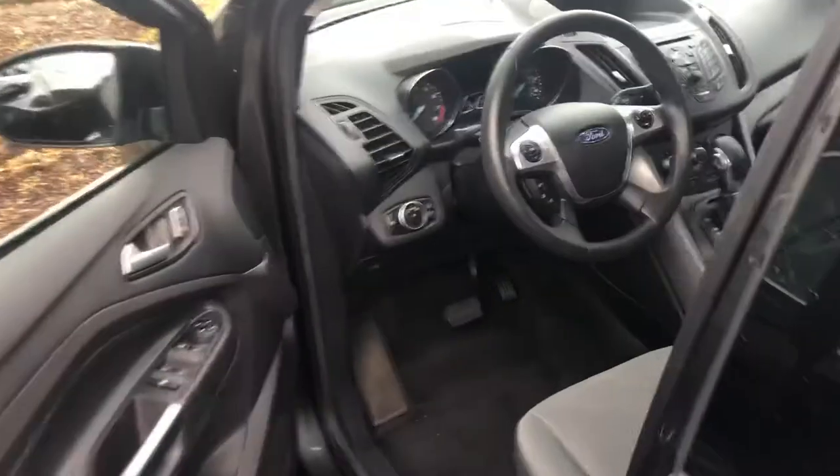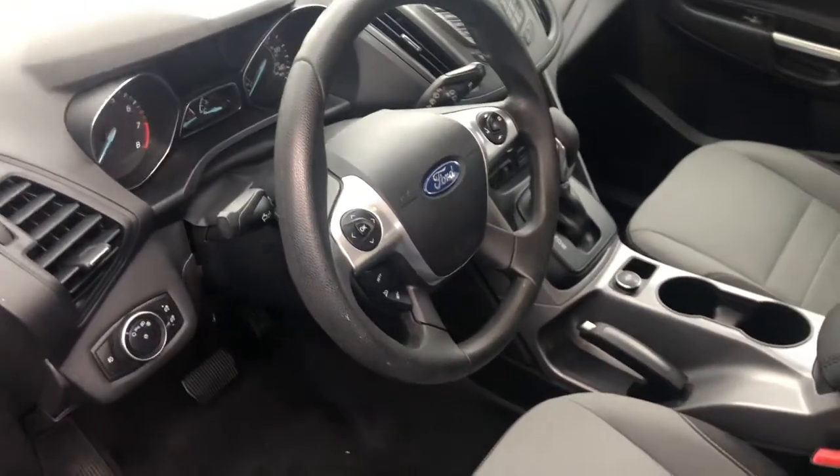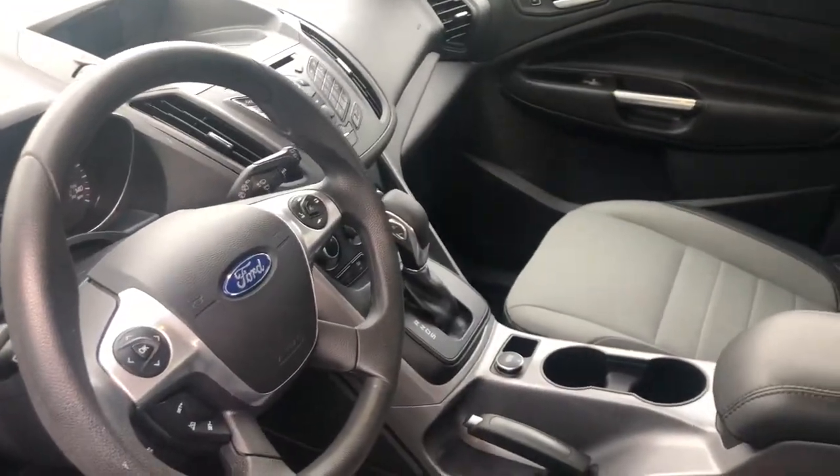Bringing you over here to the front seat — this is Bluetooth compatible so you can make, take, and receive phone calls right here from your steering wheel. You also have your audio controls.